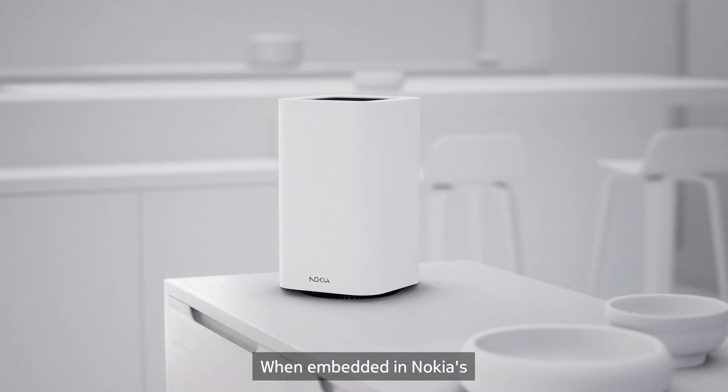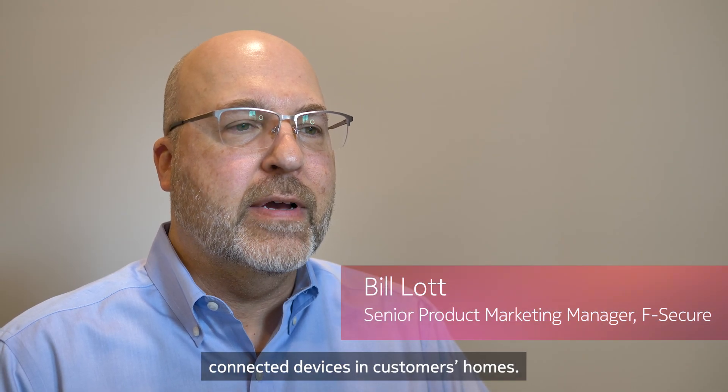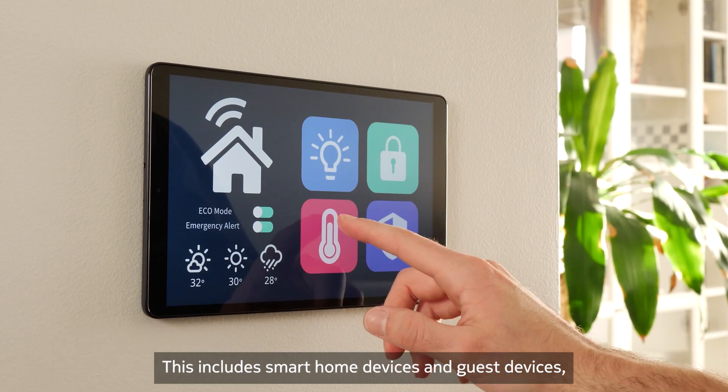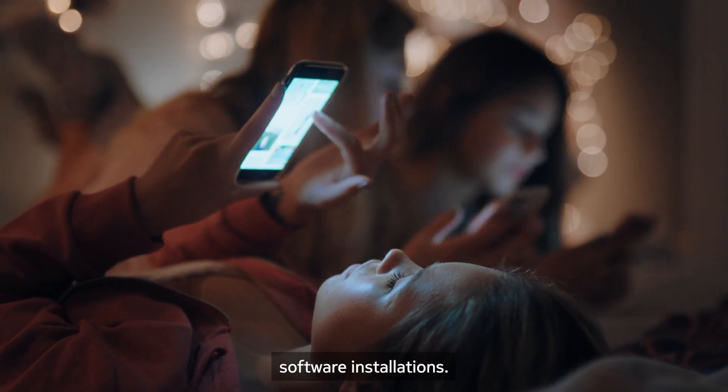When embedded in Nokia's cutting-edge beacon gateways, our F-Secure Sense solution offers comprehensive protection for all connected devices in customers' homes. This includes smart home devices and guest devices, all without the need for individual software installations.